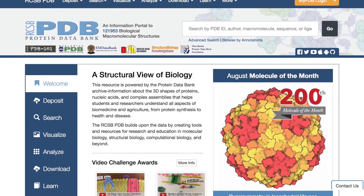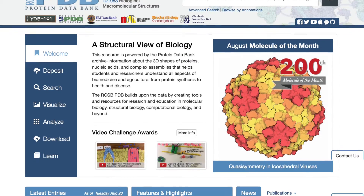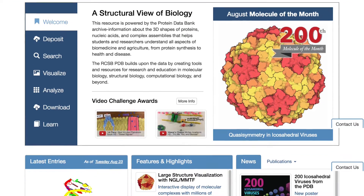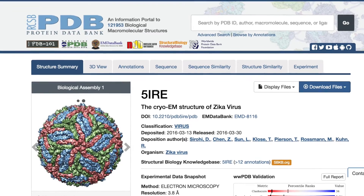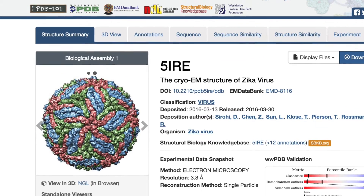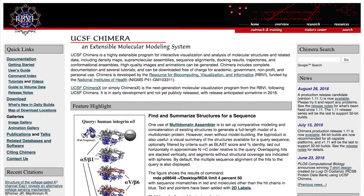After structures are published, they are stored on online databases and can be viewed for free. The major source for protein structure data is the RCSB Protein Databank, or PDB for short. Each individual structure on this website is associated with a 4-character code, which can be used to access structural data via molecular viewers. There are many free viewers available, but the program Chimera is a strong choice for use in preparing protein models for 3D printing.